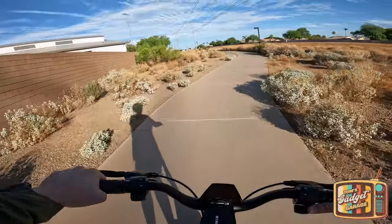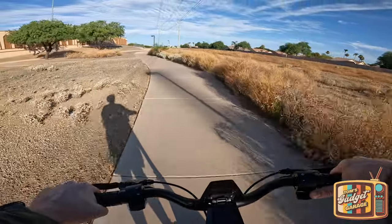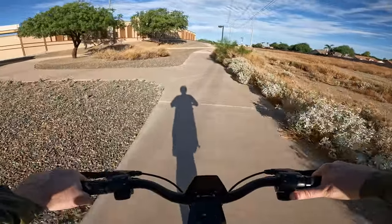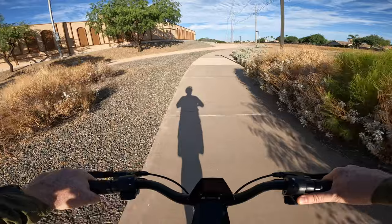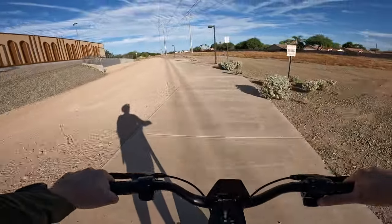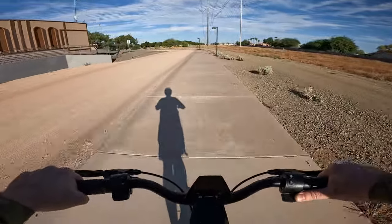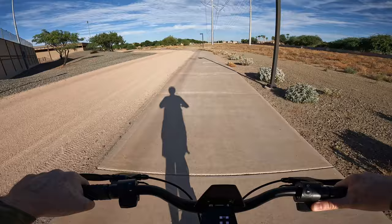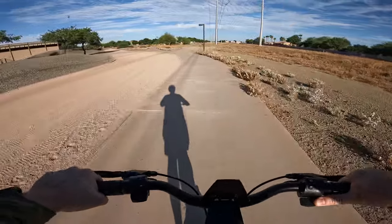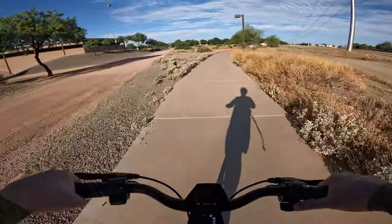Hello everyone and welcome to another episode of Tom's Gadget Garage. In today's video we're going to be doing a full range test with the Punk Rider Pro. Punk Electric states that this scooter will get upwards of 35 miles of range while riding in mode 2, which has a top speed of 20 miles an hour — so we're definitely going to be putting that to the test today here on the Powerline Trail in Arizona.